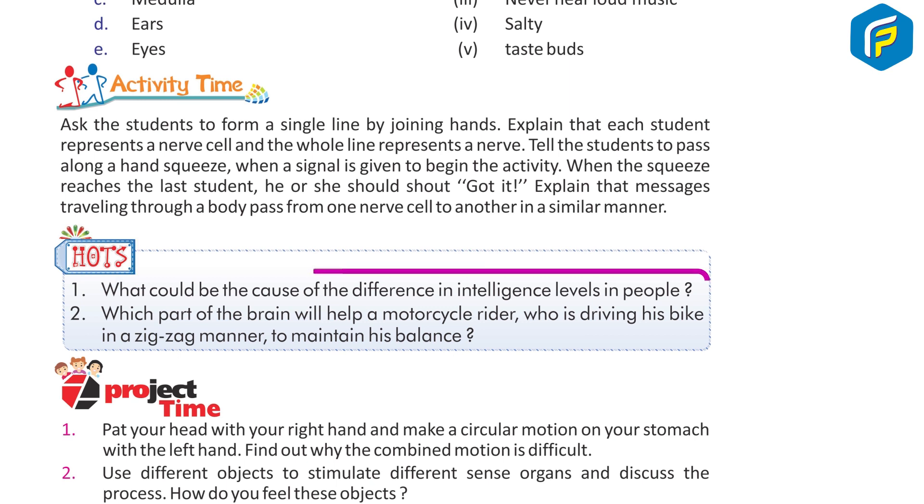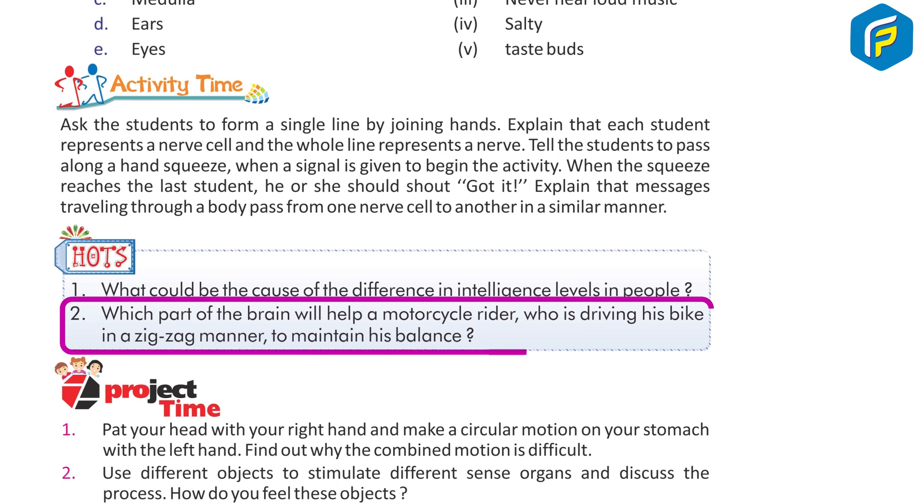Explain that messages traveling through a body pass from one nerve cell to another in a similar manner. HOTS questions: 1. What could be the cause of the difference in intelligence level in people? 2. Which part of the brain will help a motorcycle rider who is driving his bike in a zigzag manner to maintain his balance?